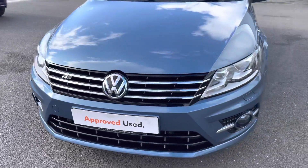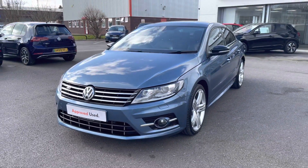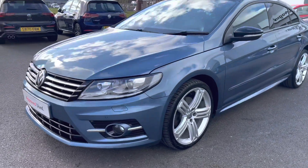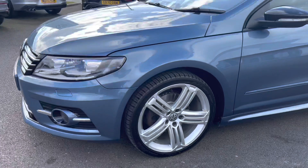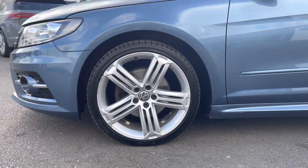Beginning a 360-degree walk-around and starting at the front, a great added benefit on this car is your heated windscreen washer jets, which will prevent the washer fluid from freezing during the colder weather - this is an option on this model. The CC is also complemented by these lovely 19-inch alloy wheels finished in silver, which is again an optional extra.